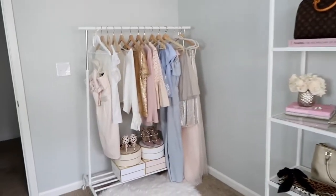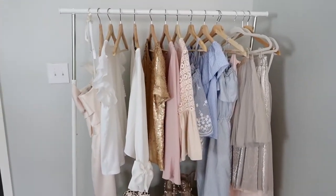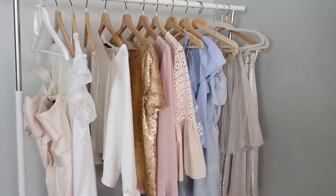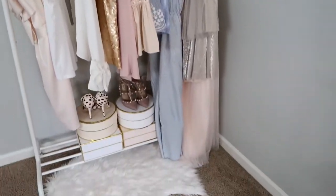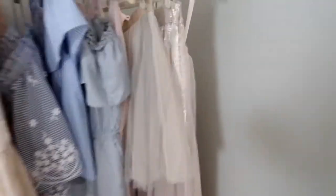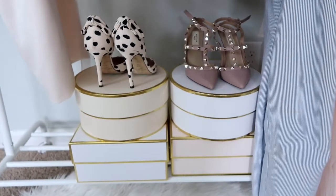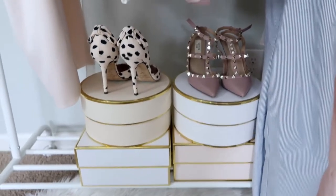My clothing rack is also from Ikea — I think it was $12. I like to keep it cohesive as far as the colors, so I have whites, pinks, and blues, and then pretty pieces like this tulle skirt and these to give some texture. These boxes are from Sugar Paper.